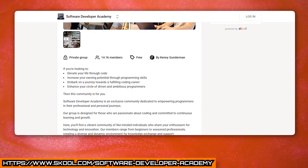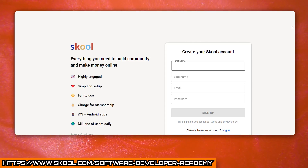Combined, these guys have got 20 years of software development experience, and they just so happen to be my partners in a brand new, completely free school community, which you can join from the link in the description. Anyways, let's hear what they have to say.